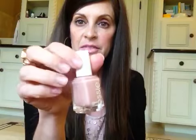Essie nail polishes — I got this one, which is the color BBF, Boy Best Friend, and that's actually what's on my nails today. I've had it on for probably about a week now. And then I got this hot pink one called Lovey Dovey.